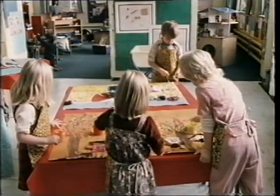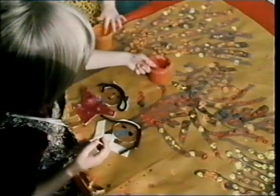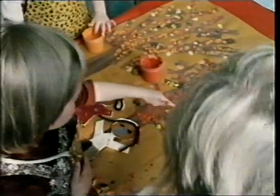And what are these children painting, do you think? They look like trees in autumn — a finger painting.